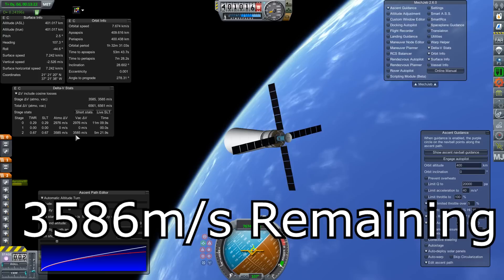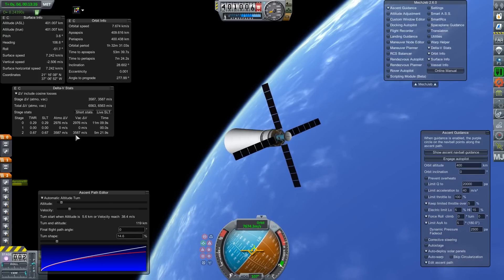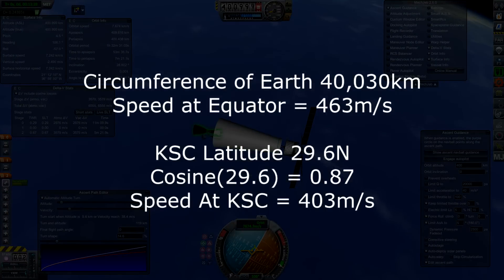So launching from Kennedy Space Center takes about 1% more fuel if you're going to low Earth orbit. We can actually do the math on the difference in velocity between Kennedy and Kourou, and it comes out to be exactly 60 meters per second.